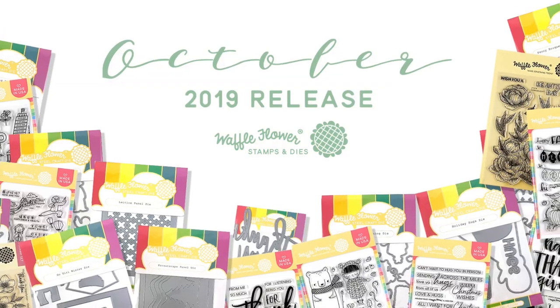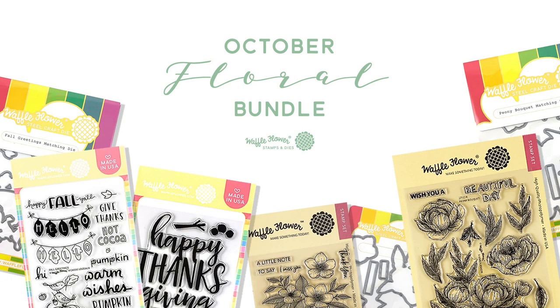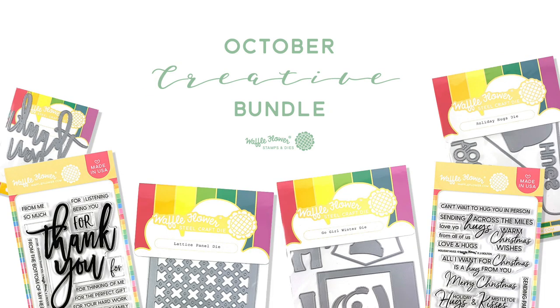Hi everyone, I'm Nina. Hi, I'm Rebecca. We're here today to share Waffle Flower's October release. Starting this release, we're going to divide our products into three bundles so you can save 10% on each bundle. We call them the Floral Bundle, the Whimsical Bundle, and the Creative Bundle. So let's get started with our Whimsical Bundle.